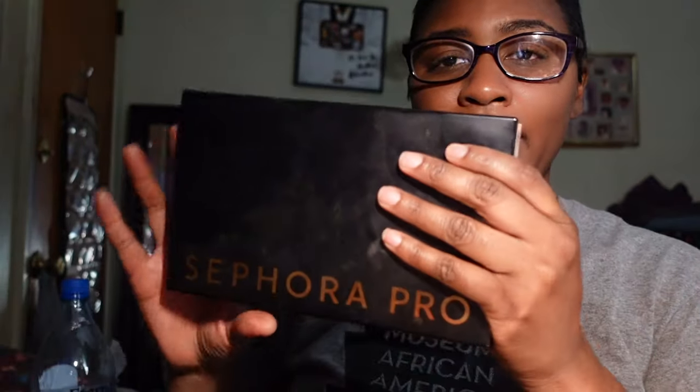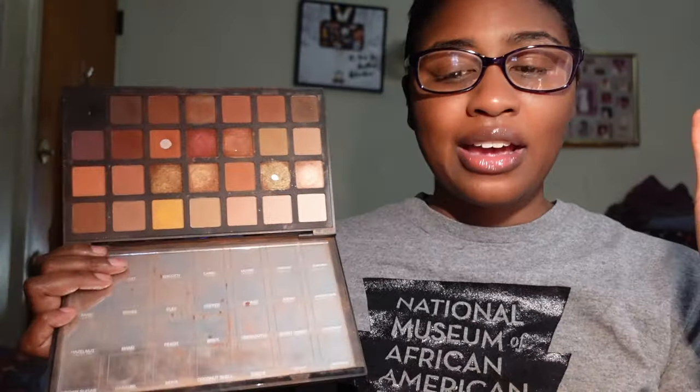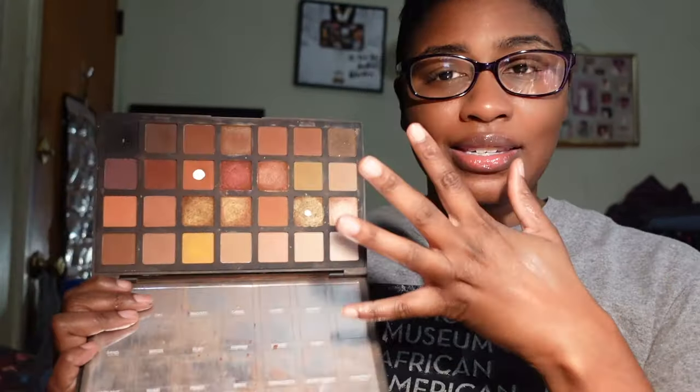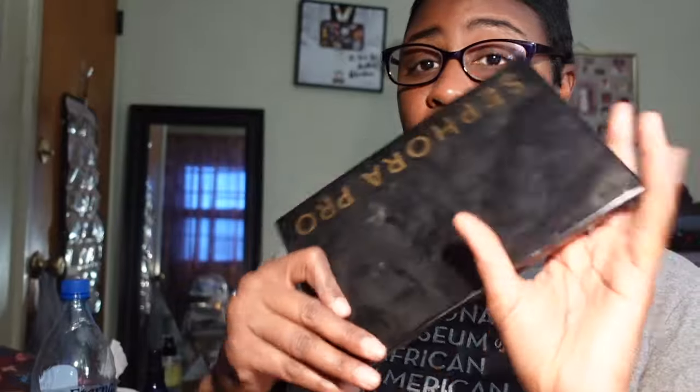One of my favorite palettes of all time — the Sephora Pro Palette in Warms. This has been in my collection so long and she is never leaving. This is everything you need in a palette. I could throw away all my other palettes and this would keep me every day. Sephora did that with this — I don't know why they stopped selling these, but I wish they would bring it back. The only way I'd repurchase is if they brought it back. Outside of that, she is never leaving.